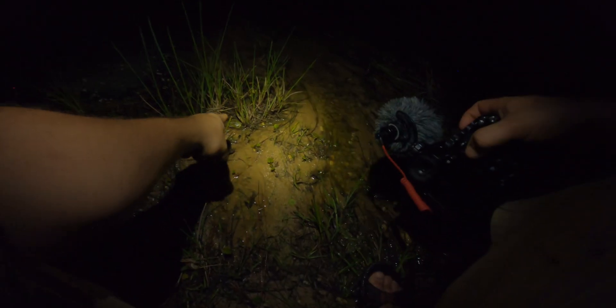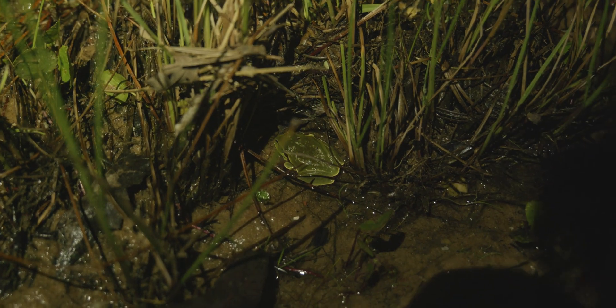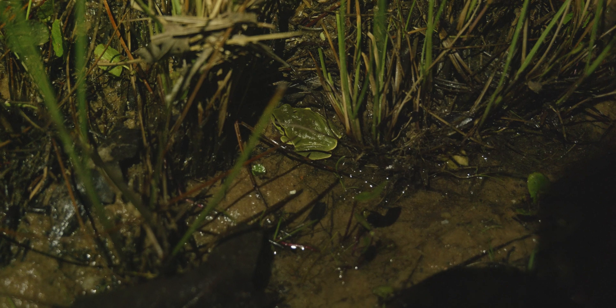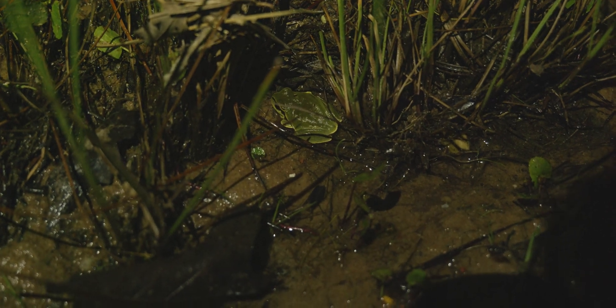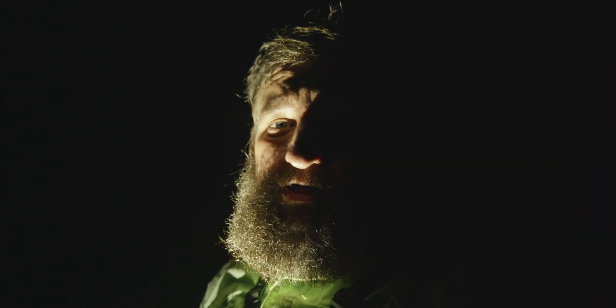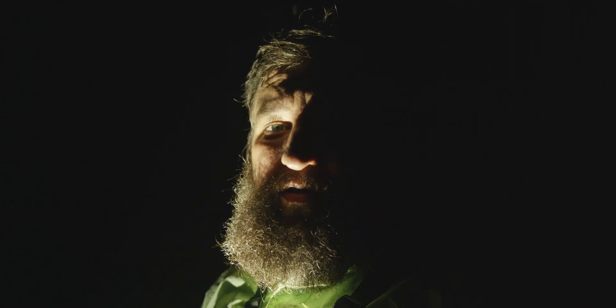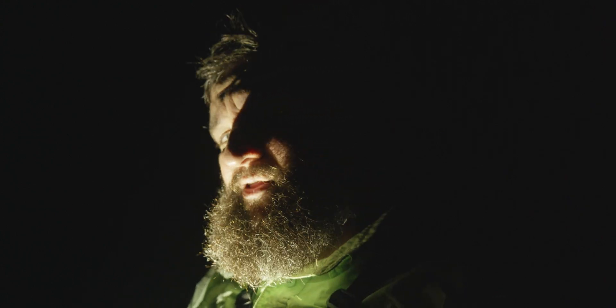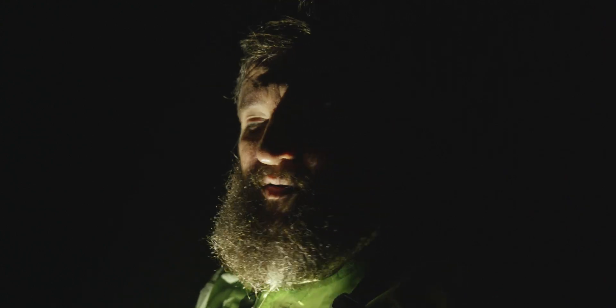There's the pine barrens tree frog — they're normally on trees and bushes but this one is in the ground. I guess it didn't rain enough in this area. Unfortunately at that last spot we found a few but they were all on the ground, none of them really calling that much, very skittish. That area didn't get much rain, but we are at another spot — this area did get quite a bit of rain and they're calling.